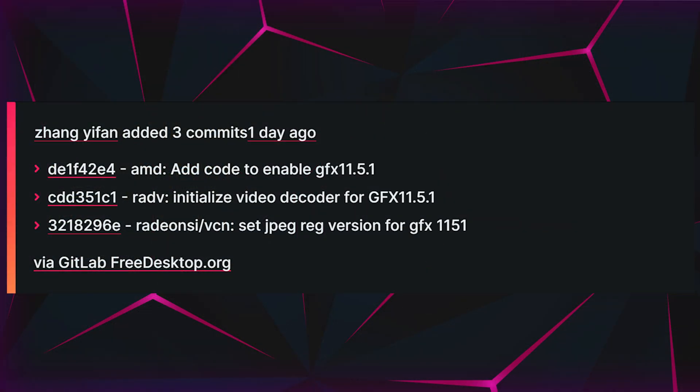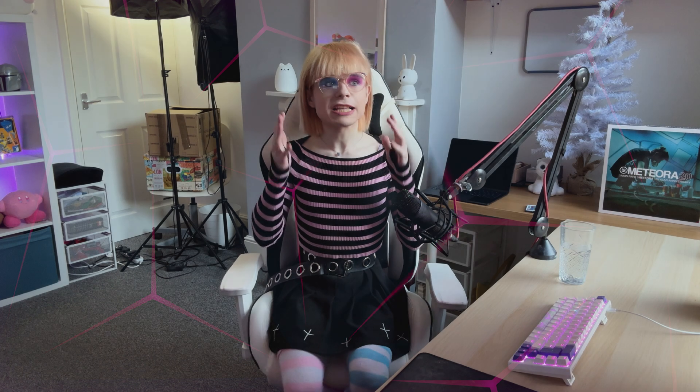In the MESA 24.1 update for the Radeon SI-RADV drivers, AMD engineers have added the relevant code to enable the GFX 1151 IP. This means that the preliminary work has begun on its high end Strix Point APU. There's not a whole lot of information within the code itself, but this is a significant step forward.